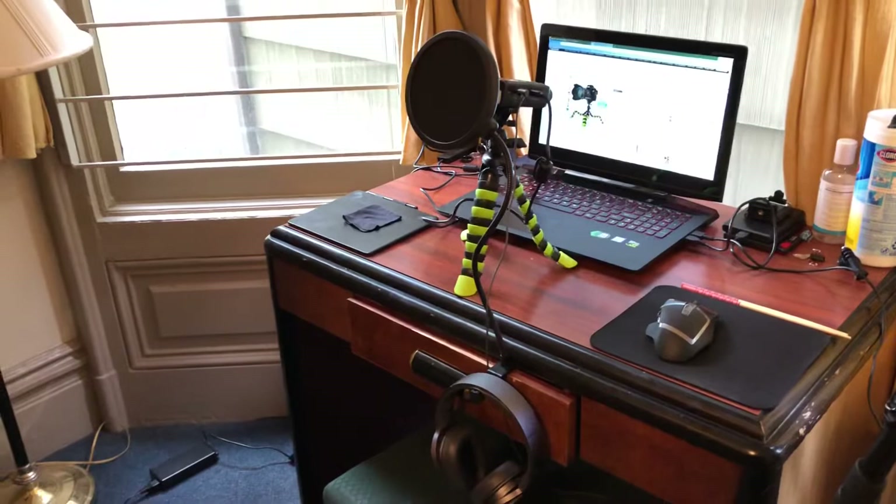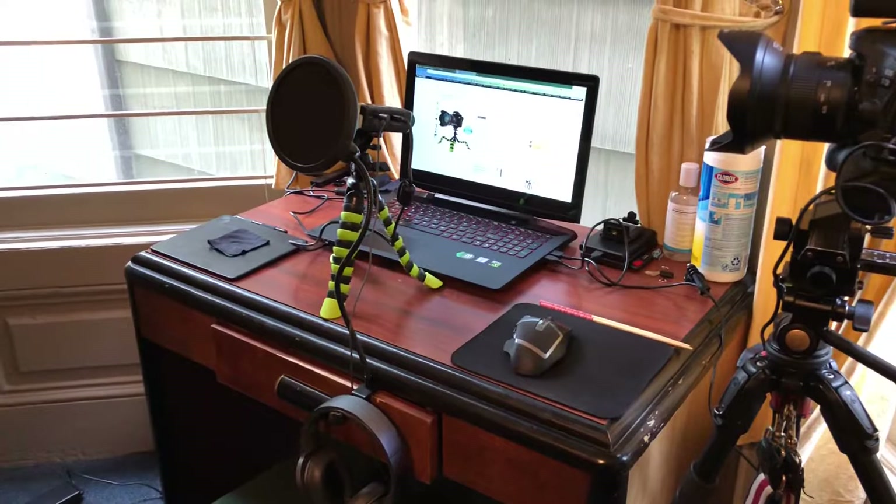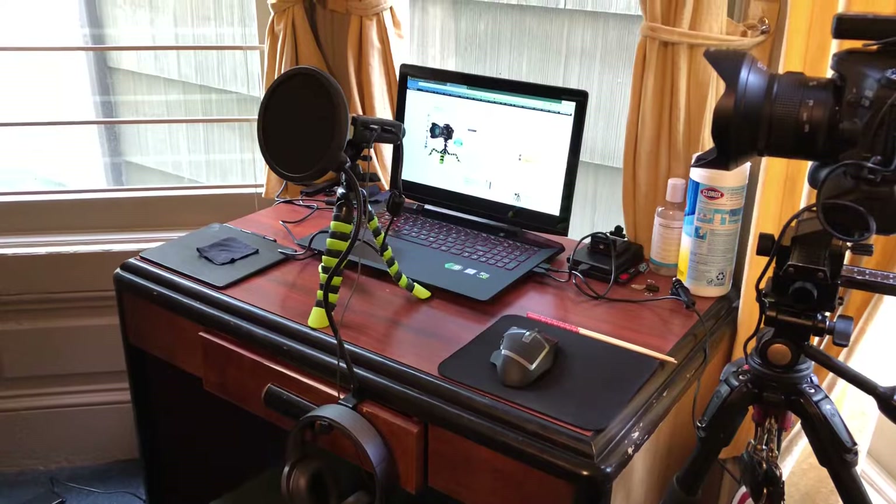Good morning everyone, this is the Panda Photographer and welcome to the channel. I'm giving you my personal vlog for this video and I want to update you guys on a few things I haven't talked about in any of my edited videos. It's Saturday, it's going to be overcast and stormy today.